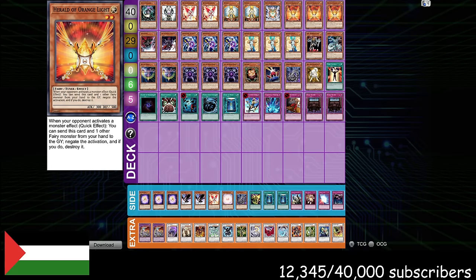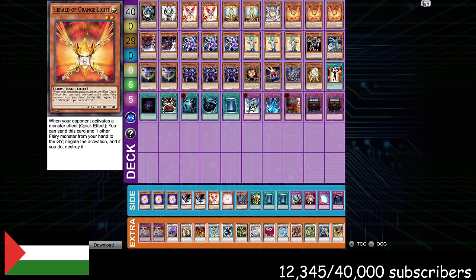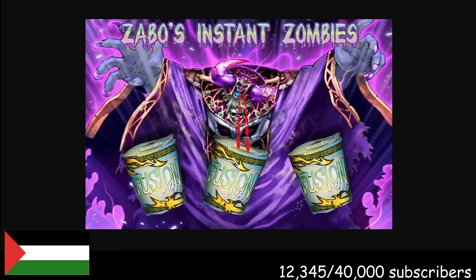Also check out Lil' Man Yu-Gi-Oh, who also has a YouTube channel — get more Amaryllis resources there. And number one — I think this is the most innovative, most creative, most powerful deck to come from the last year. This is the deck that when I think about it, I think: damn, someone really cracked it. And that's going to be Zabo's Instant Zombies.